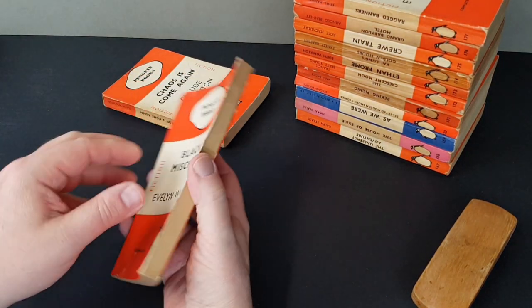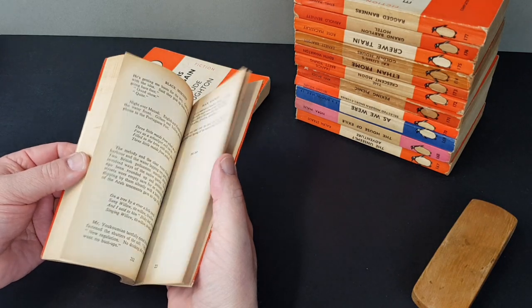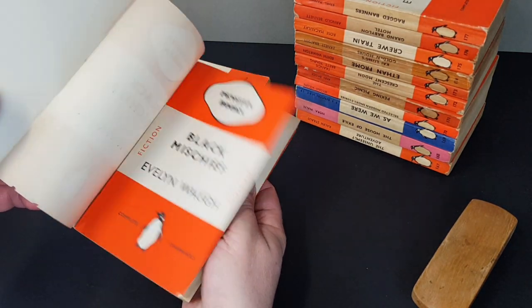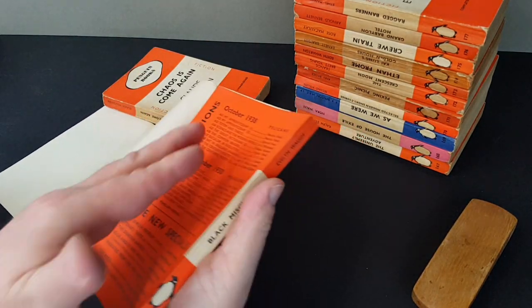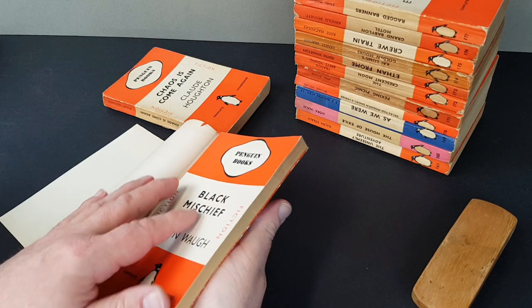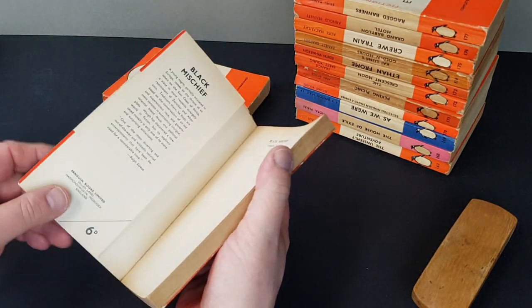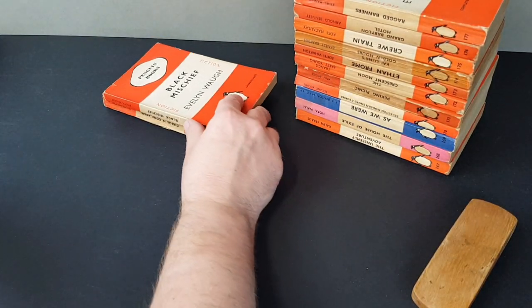'Black Mischief' — now this one's actually still in a wrapper, so this is one that's been protected all these years. And it's absolutely fine. It's just like a little layer of dust accumulates under dust wrappers sometimes, and that's just what I've wiped out. Very nice in its wrapper like that.